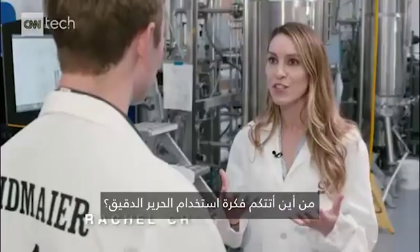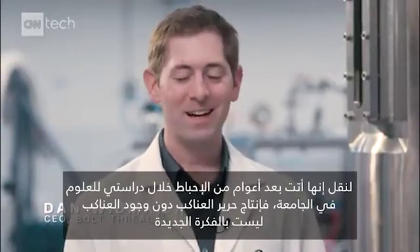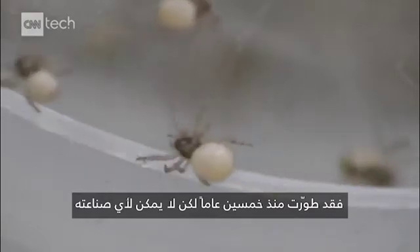Where did the inspiration for this micro silk come from? Mostly years of frustration as scientists in graduate school. Spider silk without spiders is just not a new idea — it's been around for about 50 years. But no one can make it.